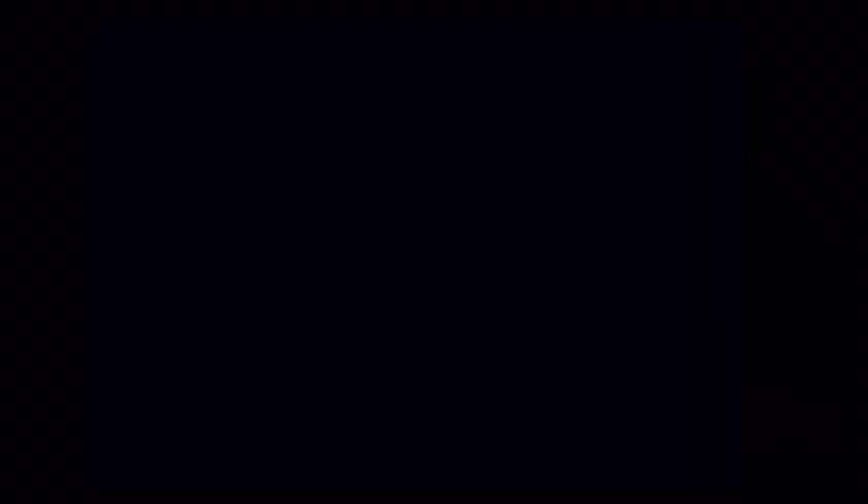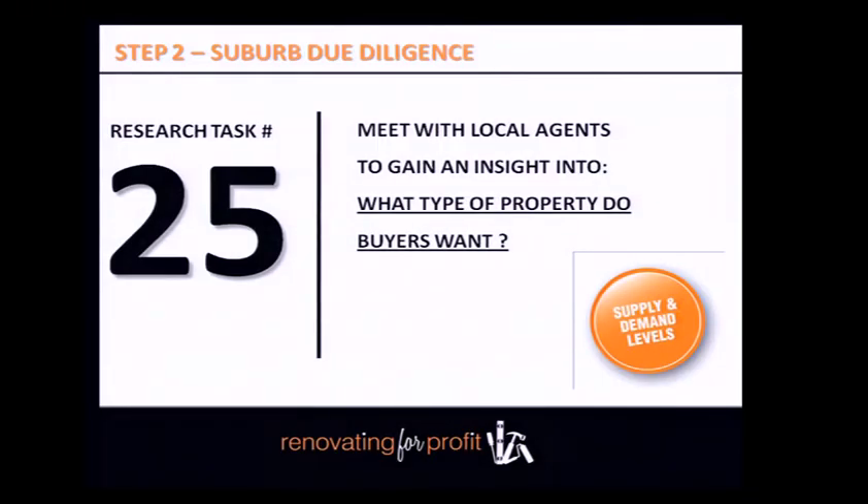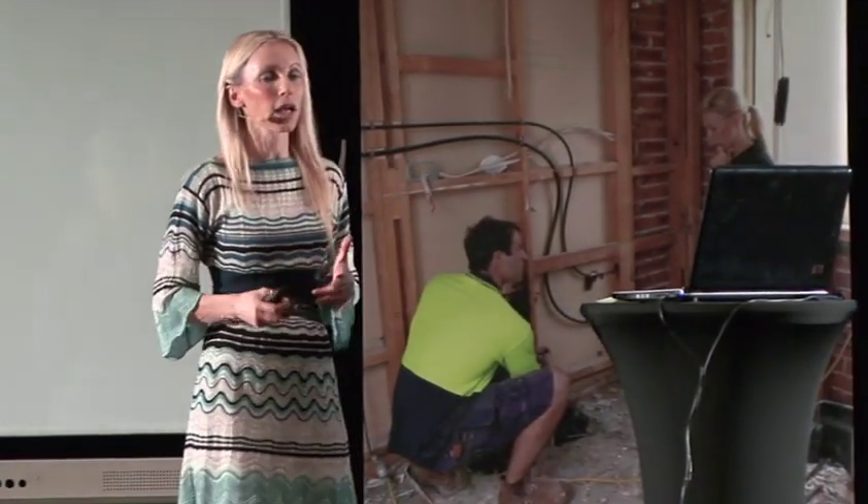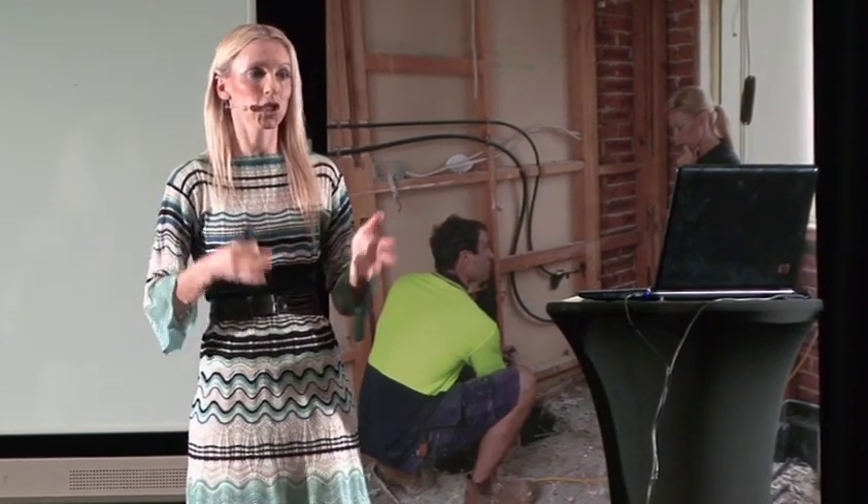Meet with local agents to get an insight into what type of property buyers want. If you feel comfortable at the three-month mark, ring up an agent and say: I've been doing my due diligence, I'm ready to buy now, and I'd like to come in for an agent's briefing meeting. Brief them on the type of property you're looking for and ask where the demand is — so you can create a product that suits the market. Most agents are pretty willing to give you information if you actually ask for it.